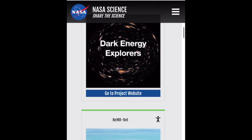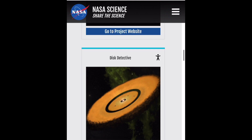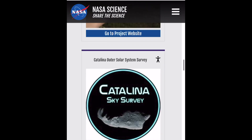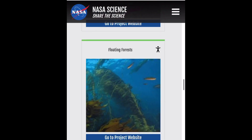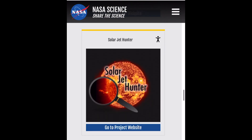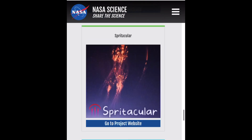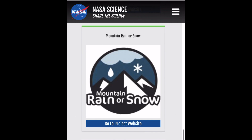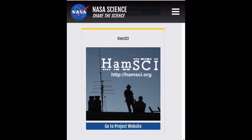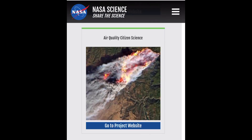These projects range from identifying structures in Jupiter's atmosphere, to cloud spotting on Mars, to helping discover exoplanets around distant stars, to locating coral in the ocean, to helping spot planet-forming debris disks around other stars, to helping search for Planet 9, to helping determine penguin populations, to looking for solar jets and new comets, to helping direct the JunoCam aimed at Jupiter, to helping with nature surveys and air quality projects.